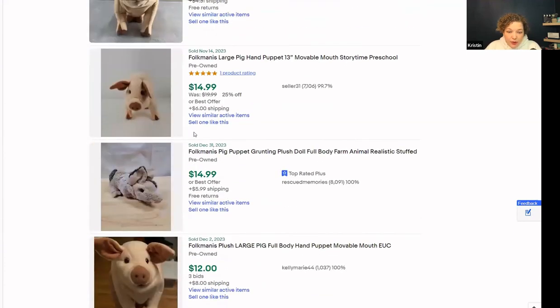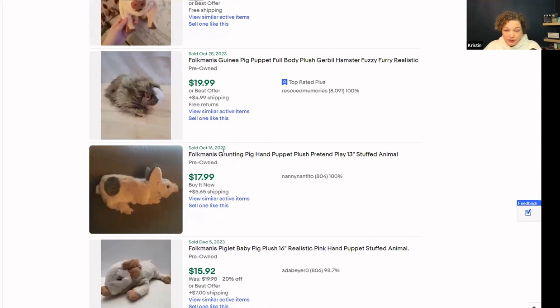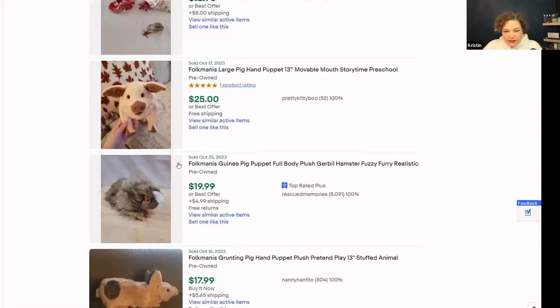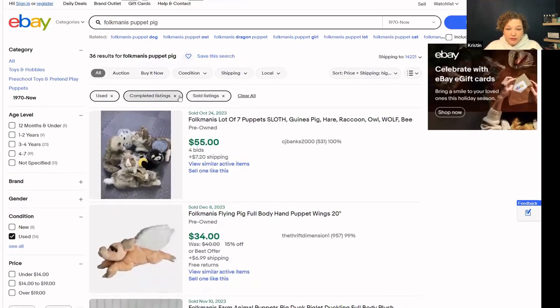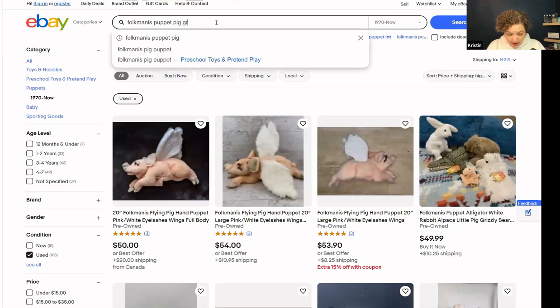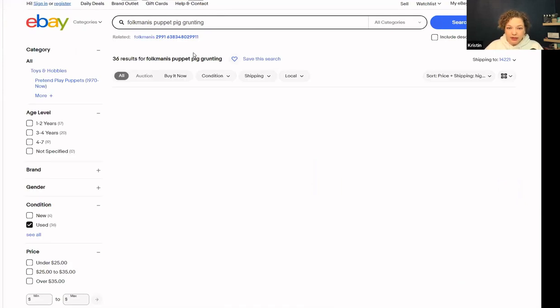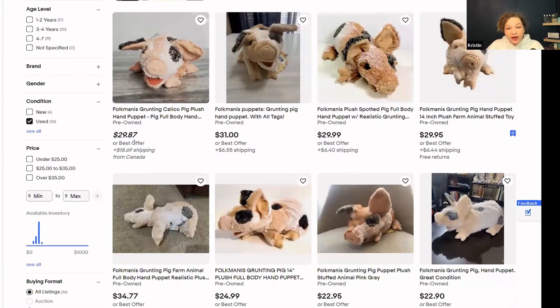Now let's make a quick note of when these sold. This one sold December 31st, so just a little bit ago. See if it's within the last 30 days — you see a few of these. This one was October 16th, so it sells once every few months. You can also look at the competition: take your completed and sold listings filters off to see how many are available for sale right now. You can add more keywords like 'grunting' — this one's a grunting pig — and now you can see the going rate that other people have for sale.